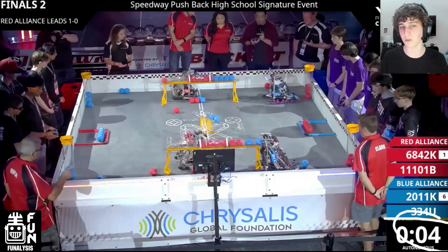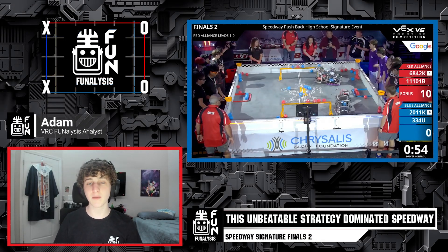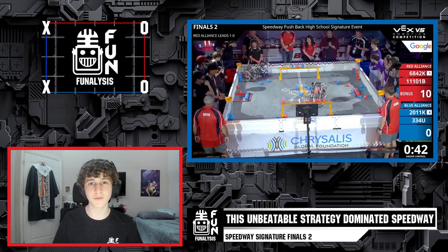The Blue Alliance really needed to use the center goals to put pressure on the Red Alliance and try to take control of the match. Instead, the Red Alliance controlled when they started playing the center goals and dictated the pace the entire time. If you encounter opponents using a similar strategy, you really need to utilize the center goals to take control of the match for yourself. That was a very impressive execution of a very impressive strategy by the Red Alliance. I'm Adam — don't forget to like this video and subscribe to Fun, and thank you for watching this episode of FUNalysis.